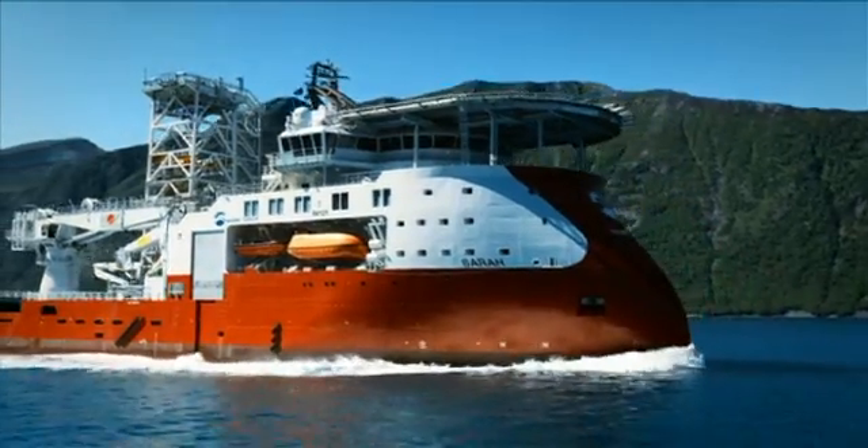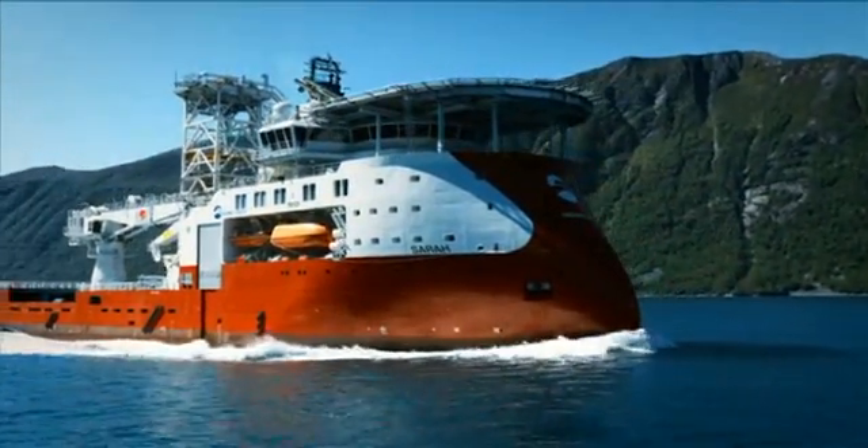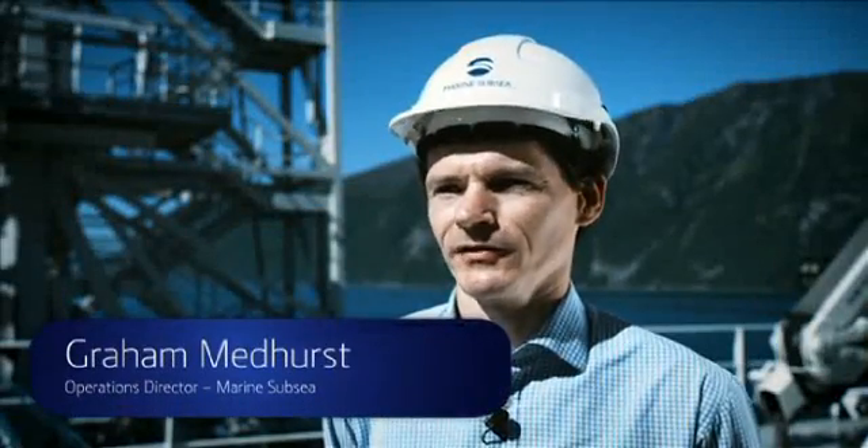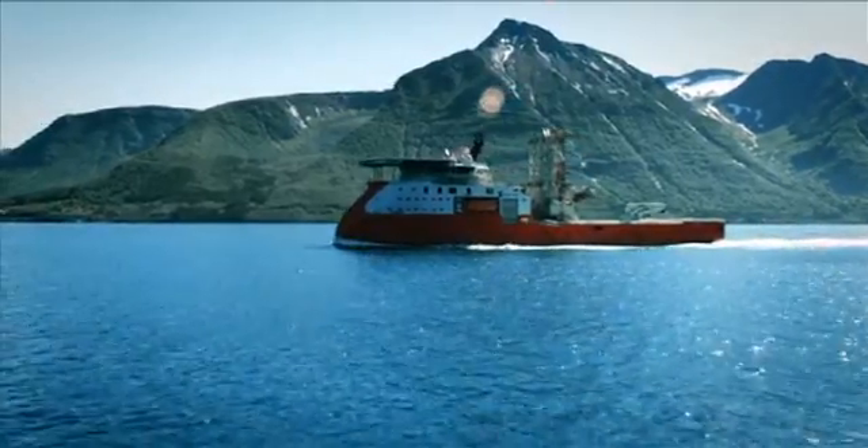Welcome aboard this fine intervention vessel, the CERA. It's the latest in the generation of deep water intervention vessels. It is state-of-the-art and we're very, very impressed with how it's been built for us.